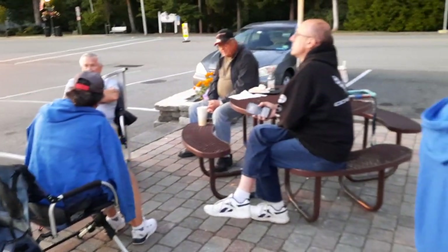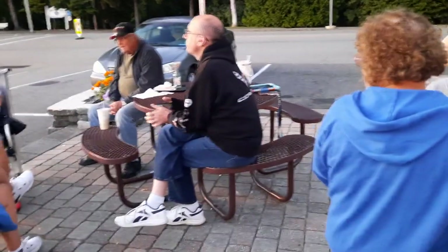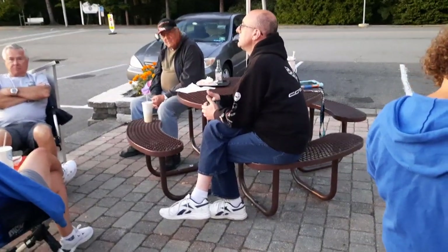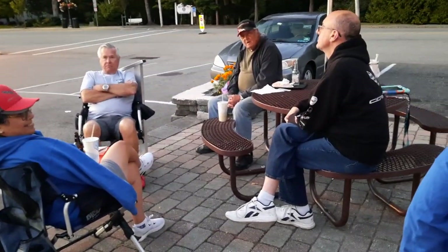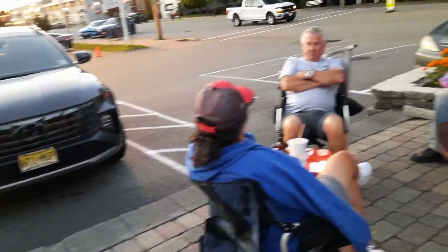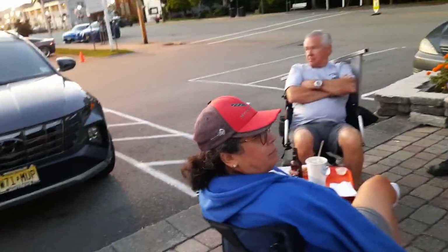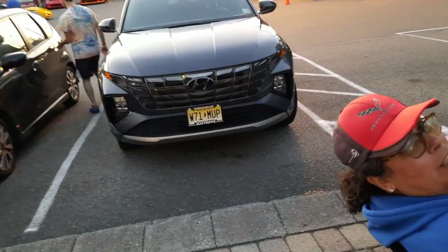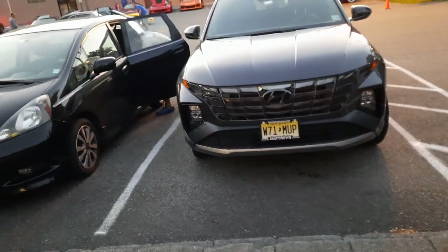How are you feeling? I'll lose two days to recoup now. I'll be okay. I just didn't want to be here this late, but I know where I'm going. Get home safe, Rich. The sun goes down earlier these days. Good seeing you, Peter. Take care.